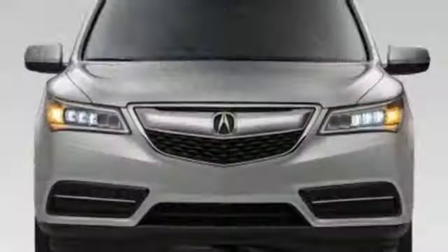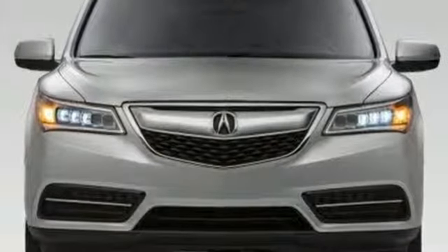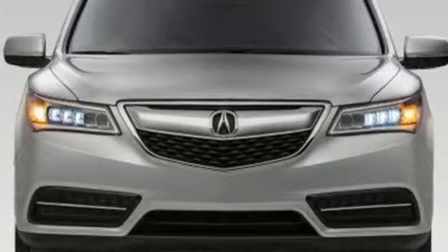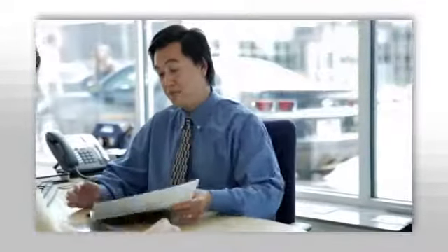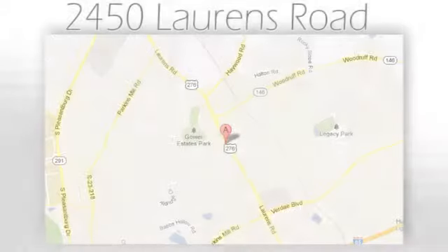Life is a journey, so enjoy it with this Acura today. We believe the cars we offer are the highest quality and ideal for your life needs. We look forward to doing business with you. Bradshaw Acura at 2450 Lawrence Road.